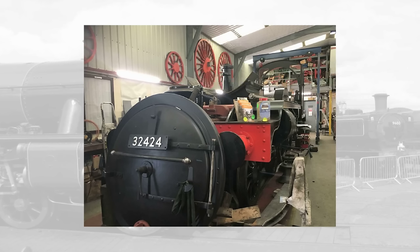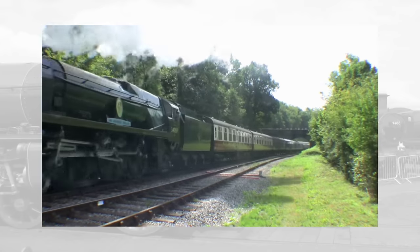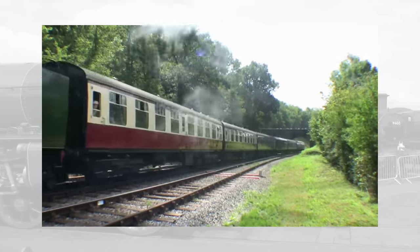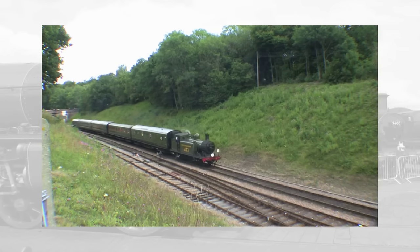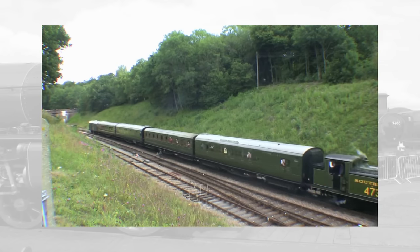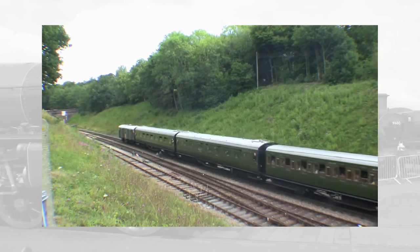The engine is currently due to enter service wearing BR Black, but that's not to say she can't be changed into an earlier livery later on. And it's not all about the engines — over the last few years, two of the Bluebell's Mark 1 coaches have been disposed of, three if you count the old carriage shop at Horstead. With plans to renovate more of the railway's Maunsell coaching stock, it's another step in the direction of showcasing how rail travel used to be around 100 years ago, instead of 60.